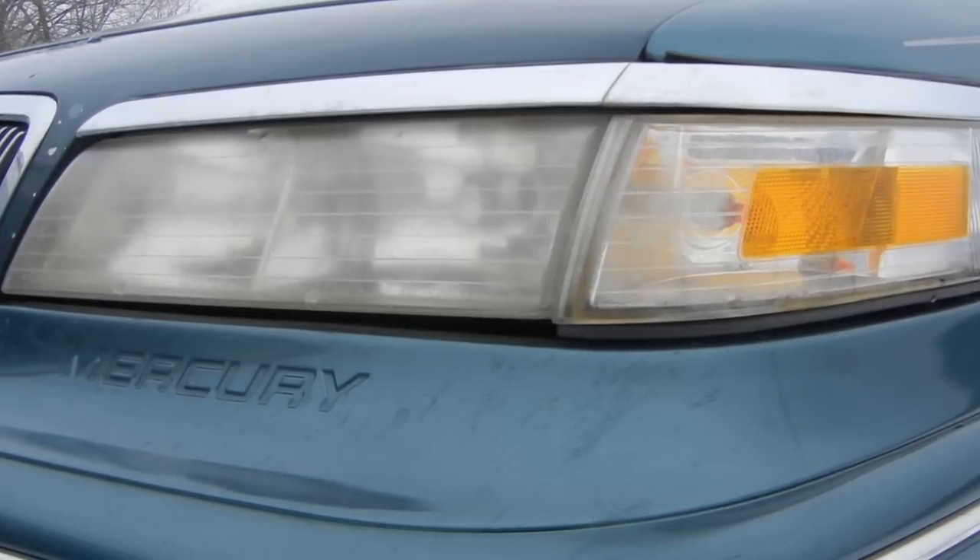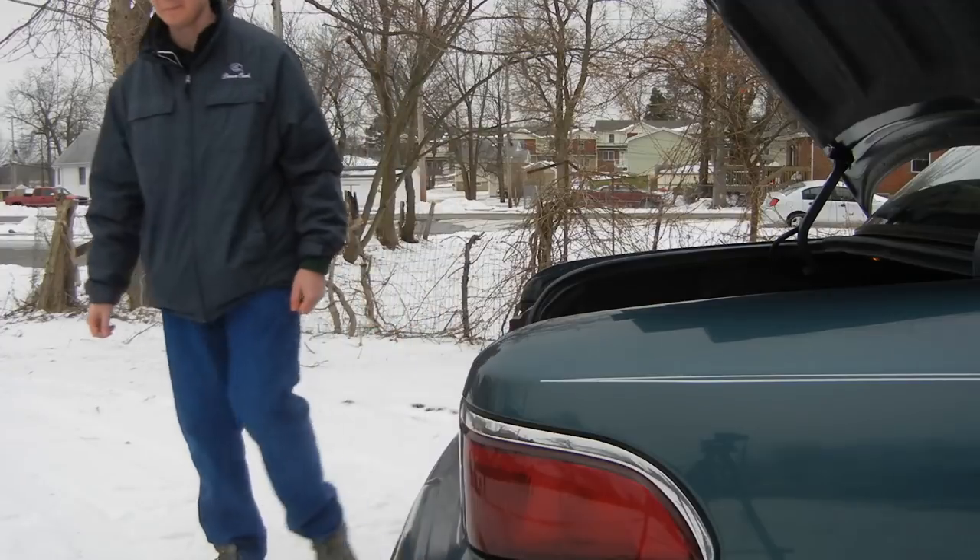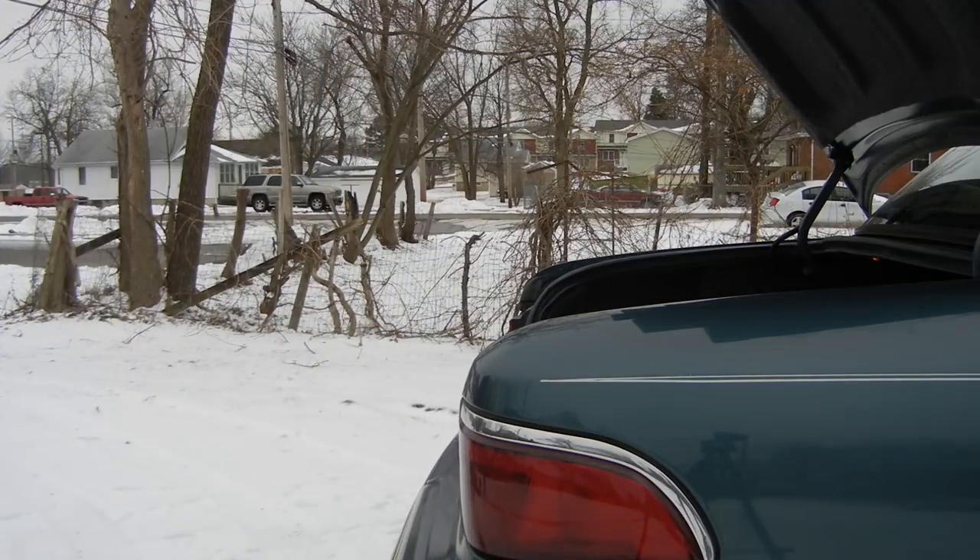But that's enough fooling around for now. Let's see how big the trunk is. There's a big trunk.